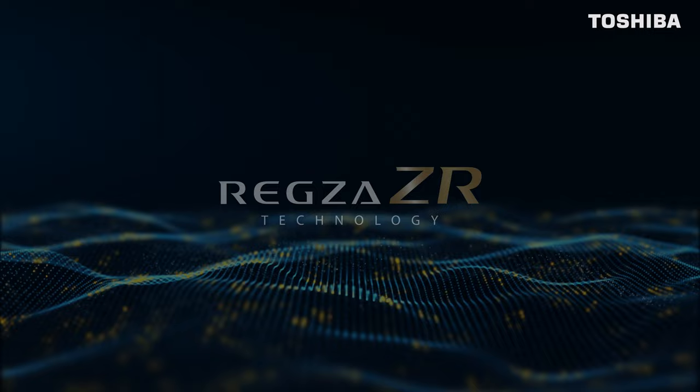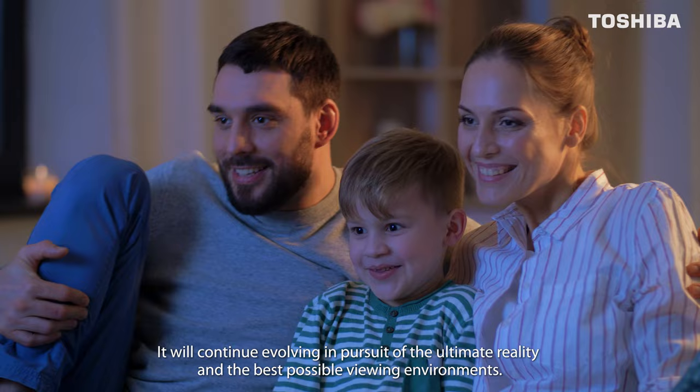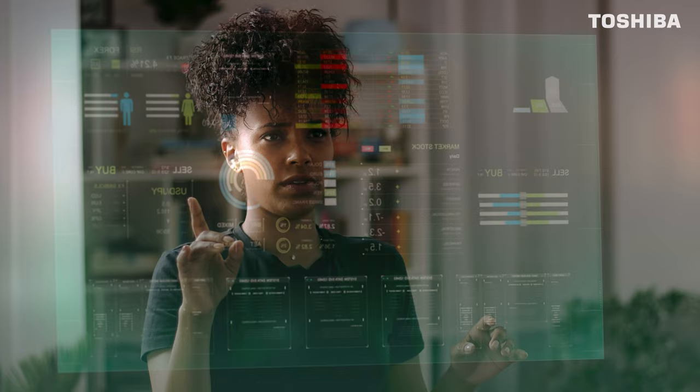REGSA ZR Technology — it will continue evolving in pursuit of the ultimate reality and the best possible viewing environments. REGSA ZR Technology: Be Real, Be Brilliant.